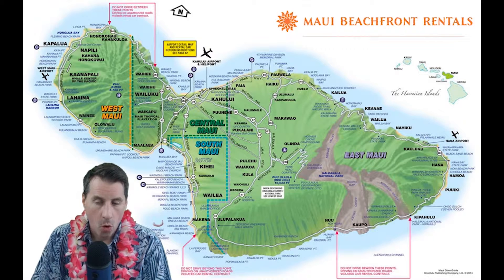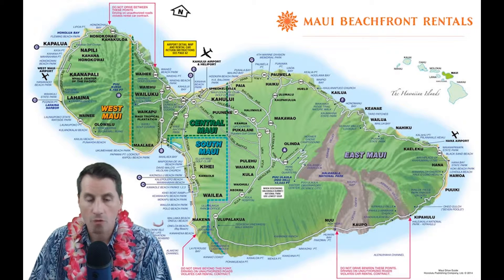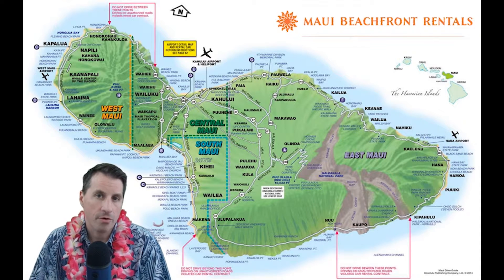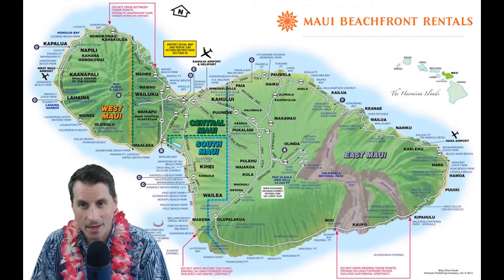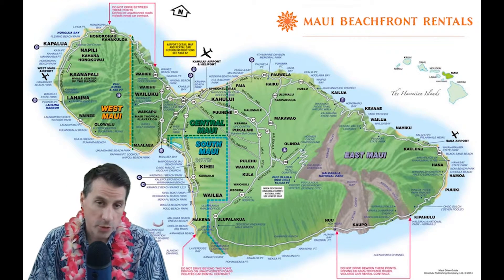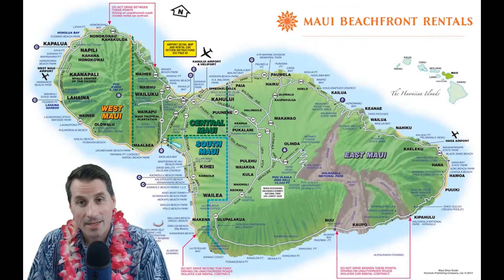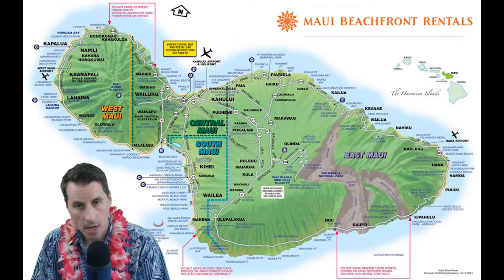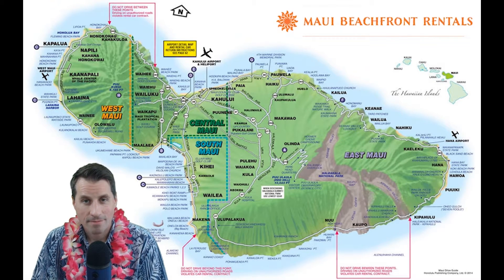So that's basically an overview of the island. We'll definitely get into further details on future episodes — we just wanted to give an overview so you can get a snapshot. If you have any questions or want us to cover specific topics, please email us or leave it in the comments. Thanks for checking out our Maui Beachfront Rentals Facebook and YouTube page — please like and subscribe. If you have questions about coming to Maui or are interested in booking accommodations, hit us up on Facebook; we reply very quickly. Thank you for watching and have yourself a great vacation.